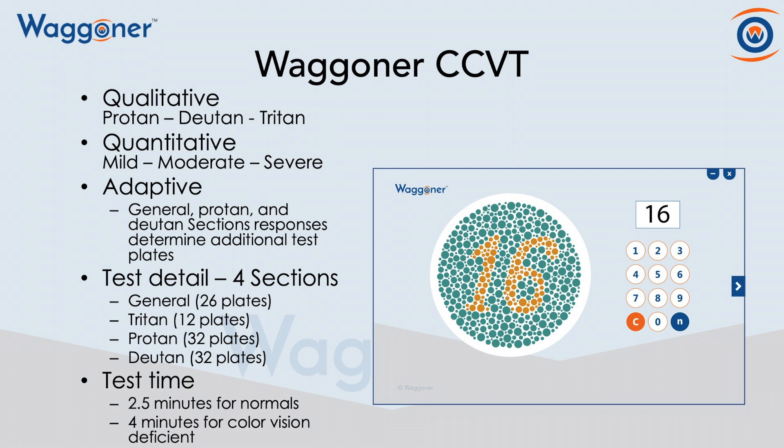The general section goes ahead and simply screens for genetic deficiencies. If you fail here, then you're given the protan and deutan section to delineate which deficiency you have. And then the test time is about two and a half minutes for people with normal color vision, and about four minutes for people with color vision deficiencies.